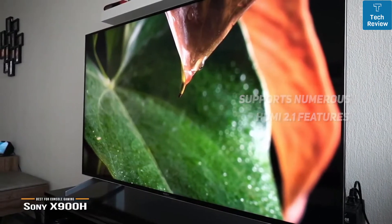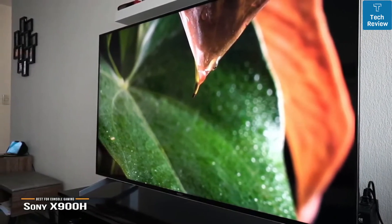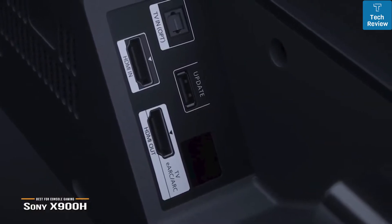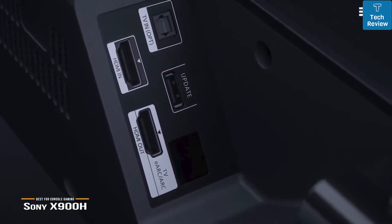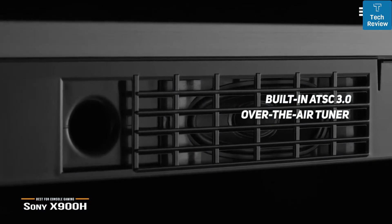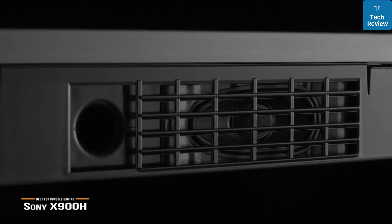Its inputs can accept 4K resolution at 120 frames per second, which is especially great for gamers who want to take advantage of the high frame rates of the Xbox Series X or Sony PlayStation 5. The Sony X900H is a good choice for outstanding image quality and smart home integration. It's also the only non-8K TV to feature a built-in ATSC 3.0 over-the-air tuner, so owners won't need an external tuner box once those broadcasts become widespread.